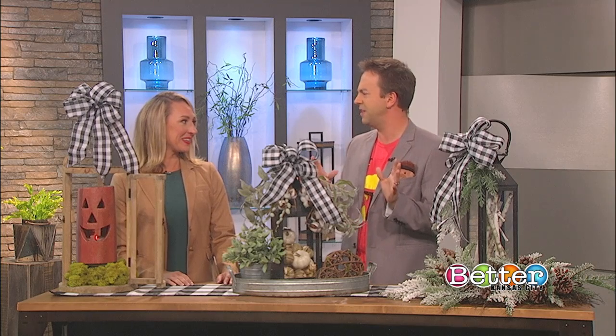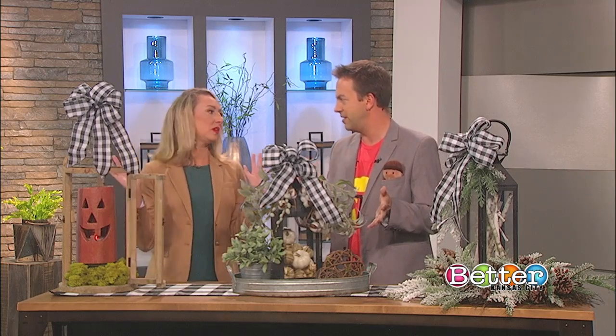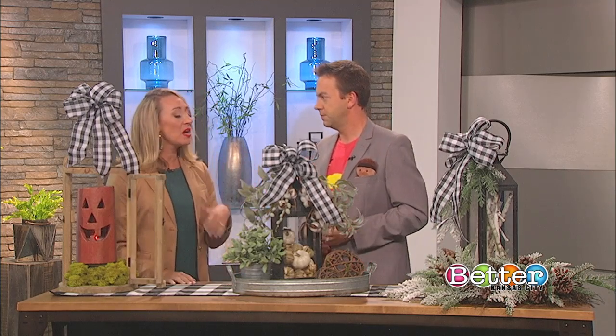Once you get your lantern — and you can find lanterns anywhere — she brought three examples, but you really could stick with just one lantern and change the decor all the way from now in the fall through Christmas.